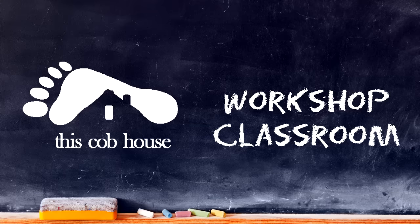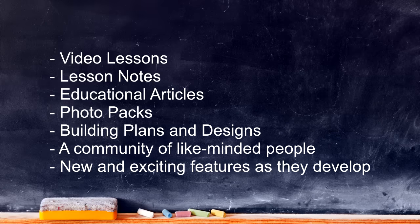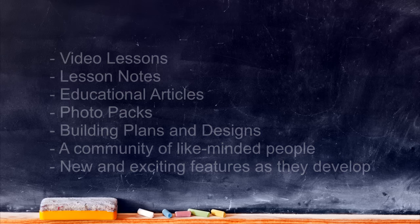In this video, I want to welcome you to the online workshop classroom. Inside the workshop classroom, you'll receive all the teaching videos, clip notes, articles, and other great extras. So let me give you a quick tour of the workshop classroom and how lessons are set up.